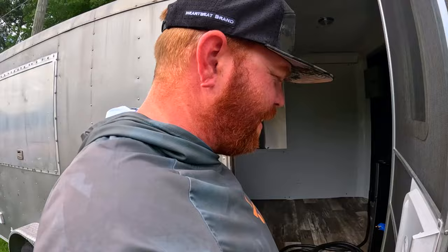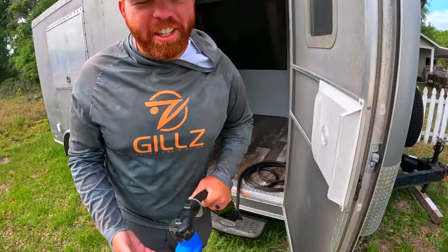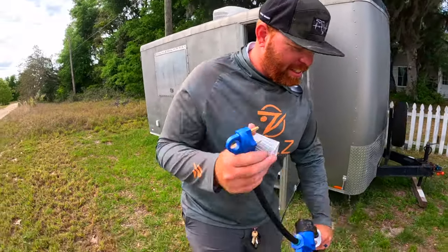All right, so we're going to plug her in to the generator so you guys can actually see in there because it's dark.